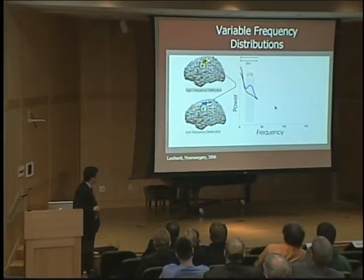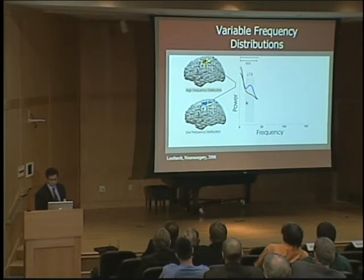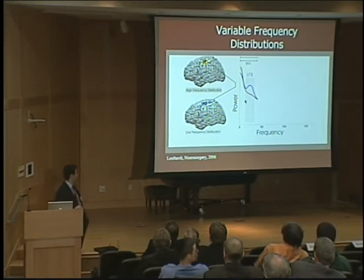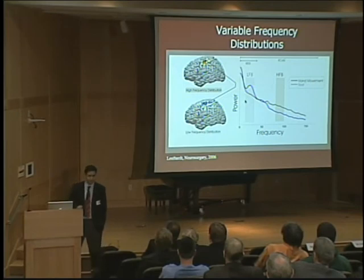What we found was, really somewhat to our surprise — it was like walking into an Aztec gold mine — where EEG gave us only frequencies of around 0 to 40 hertz, when we started to look at these frequencies under the skull, a whole world opened up. These high frequencies carry substantial information about cognitive intentions.